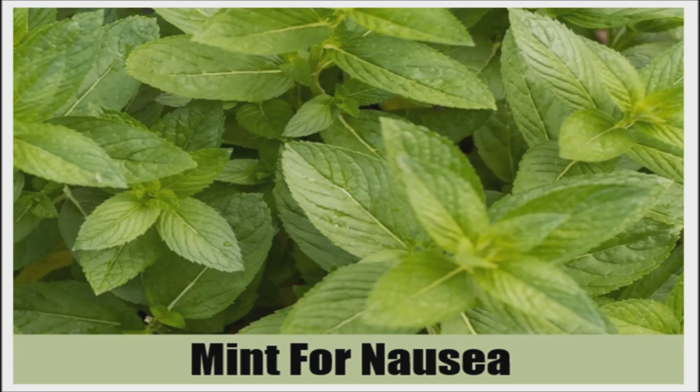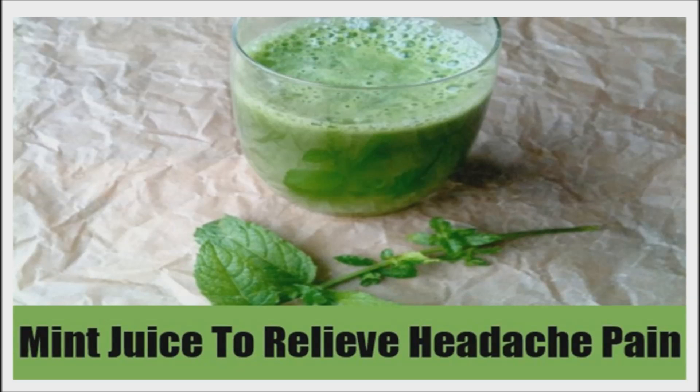The paradox of mint is that it is both stimulating and calming at the same time. The menthol in peppermint oil is known to be effective in alleviating headaches. When spread across the forehead and temples, a 10% peppermint oil in alcohol solution significantly reduced the clinical headache intensity already after 15 minutes.